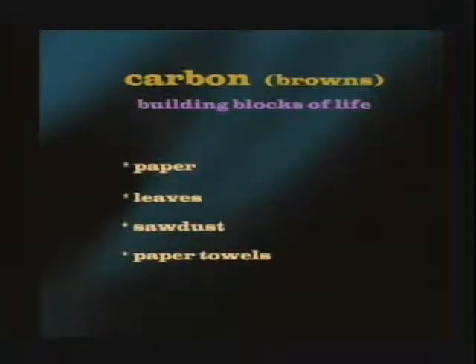Examples of browns are shredded paper, leaves, sawdust, paper towels, coffee filters, napkins — anything made from a tree. If you have too many browns in your pile, it'll decompose really slowly. If you have too many greens, like a pile of grass clippings, it'll start to stink. You need to aim for a carbon to nitrogen ratio — the ideal for perfect breakdown is 30 to 1.